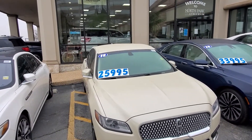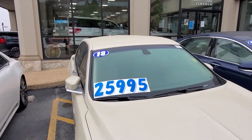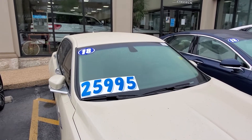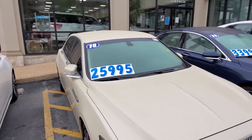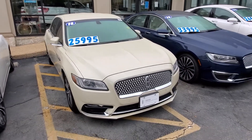We are a poster price store — we mentioned that on the internet. That is our no-haggle pricing. We do have two fees: a $189 dealer prep fee and a $150 documentation fee. The rest is tax and title for your state, county, and city.